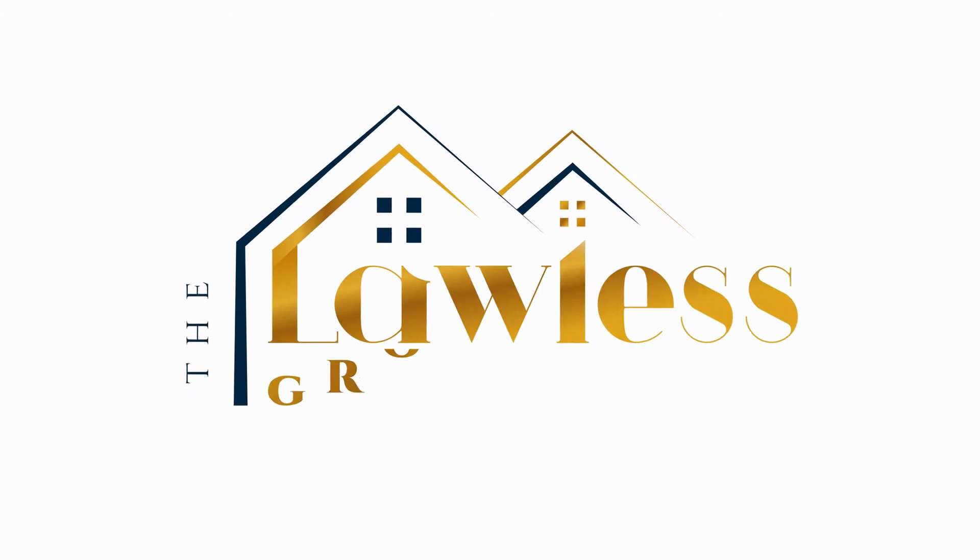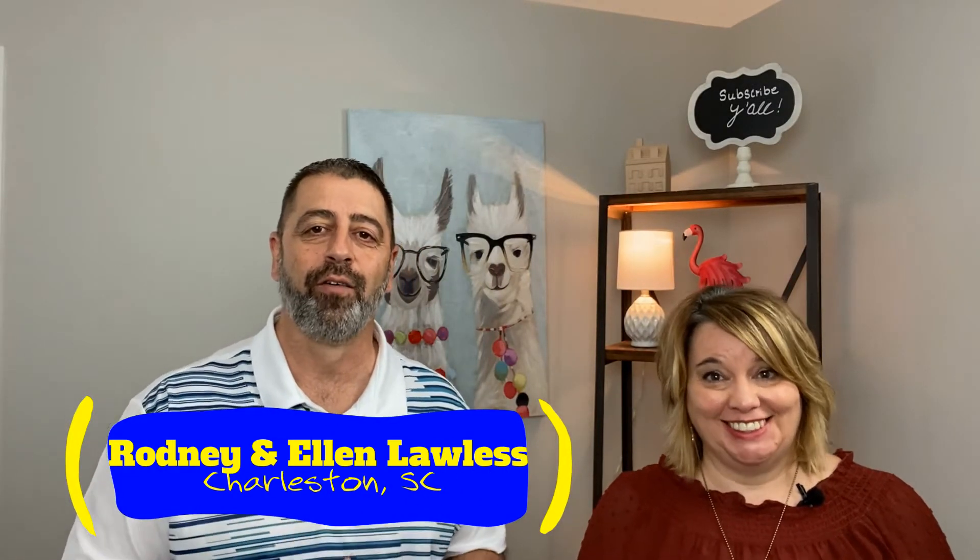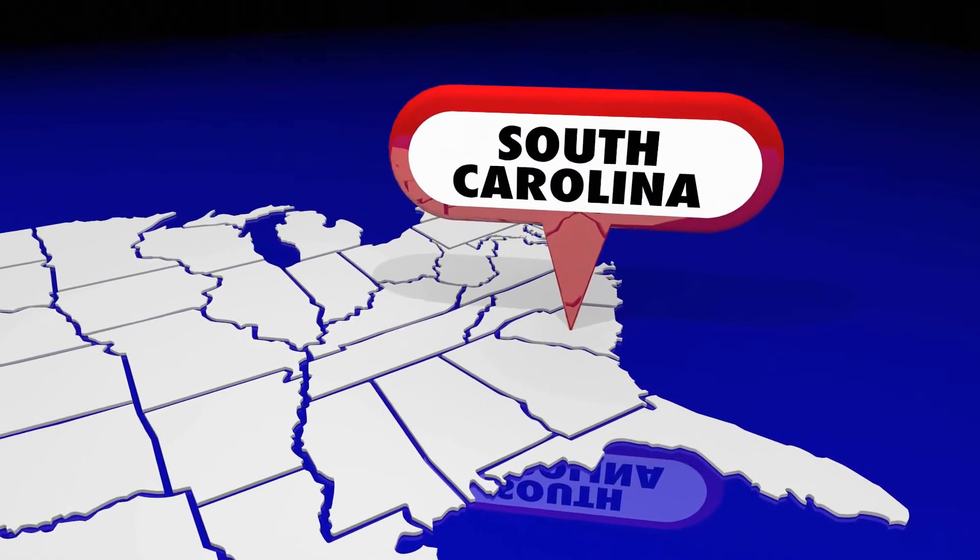What fixes are mandatory after a home inspection? Hey guys, welcome back — I'm Rodney, this is Ellen Lawless. We're Realtors here in Charleston, South Carolina, and we're going to be talking about what fixes are mandatory after a home inspection. Each of these varies by state and according to how your contract is written.